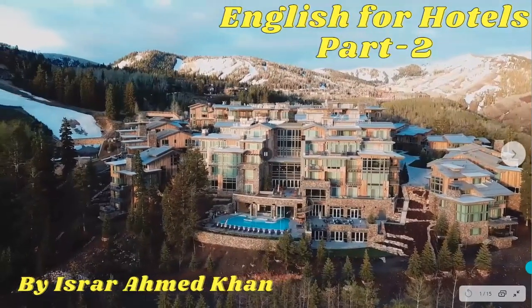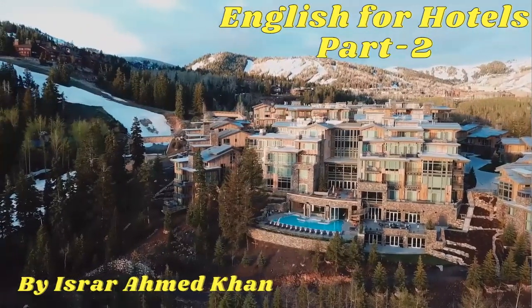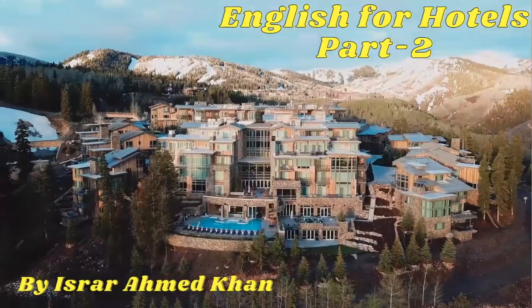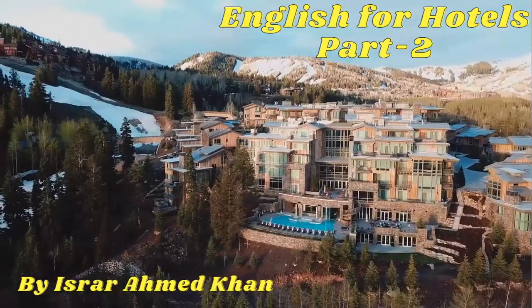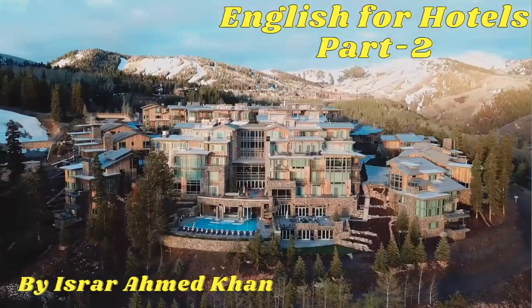Greetings and welcome to all the viewers once again. Today's lesson is a continuation of the previous one — that is English for Hotels, Part 2. And I'm your host, Israr Ahmed Khan. So, here we go.